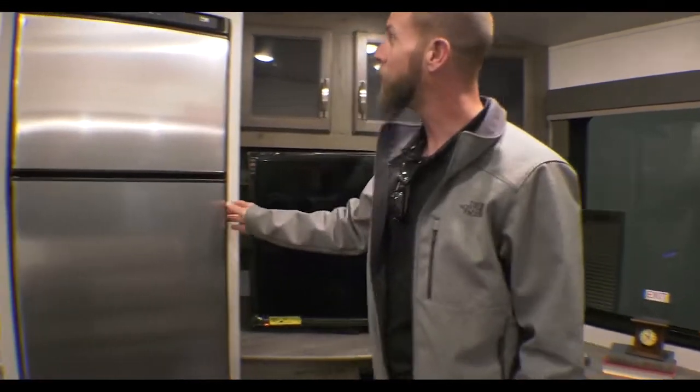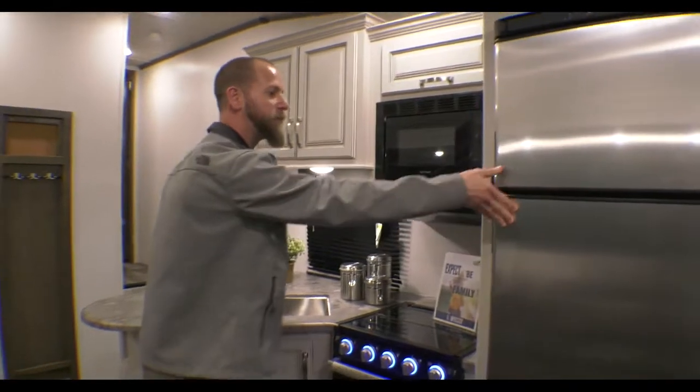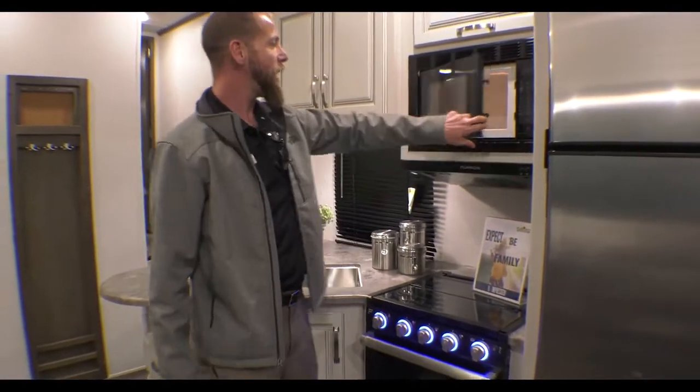There's a giant refrigerator — 11 cubic foot — a bigger 22-inch glass-front oven with lined-up buttons, and a microwave above all that.